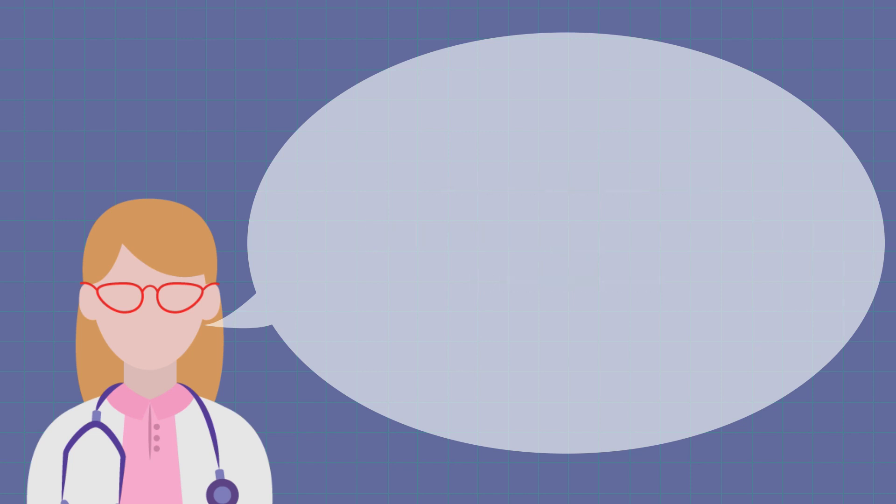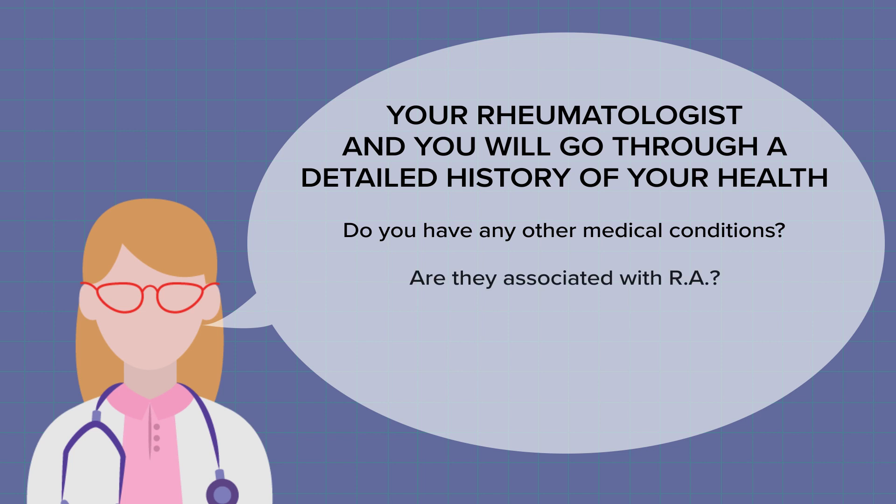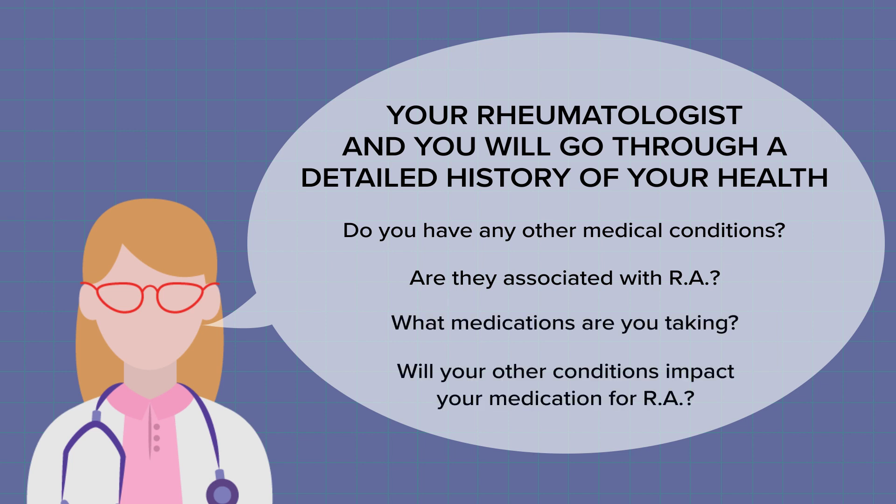Your rheumatologist will also get a detailed history of your health, to help them understand if you have other medical conditions that might be associated with RA or might not, and if there are conditions that might impact the kind of medications that you're going to be prescribed.